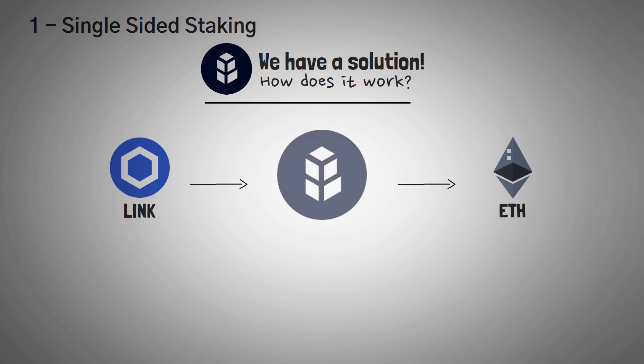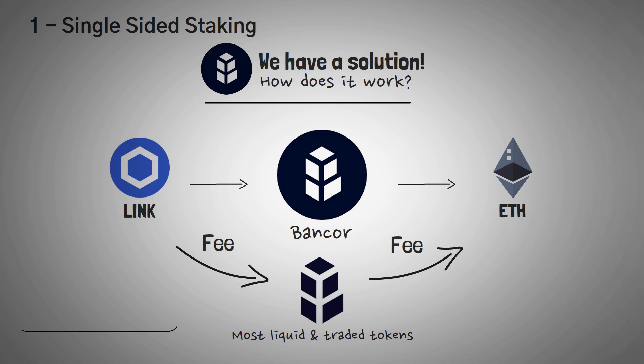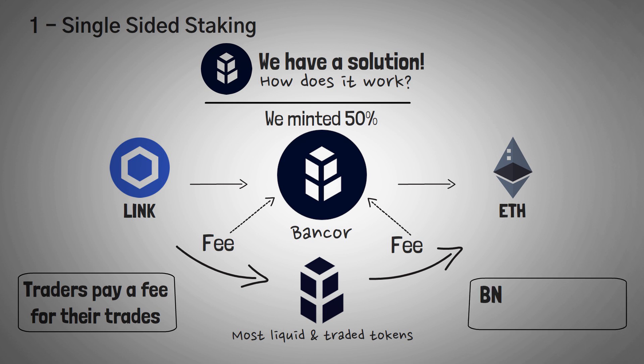Let's say you wanted to trade LINK to ETH through Bancor pools. You'll technically be making a trade from LINK to BNT and then from BNT to ETH, which makes BNT one of the most liquid and most traded tokens in the history of crypto. Basically, on Bancor, all trades are routed through the BNT token, actually generating a fee each time for users and for the protocol. Since the Bancor protocol minted half of the liquidity for each pool, it means they are entitled to half of the trading fees generated, leading to a growing sum of cash in the protocol's treasury.